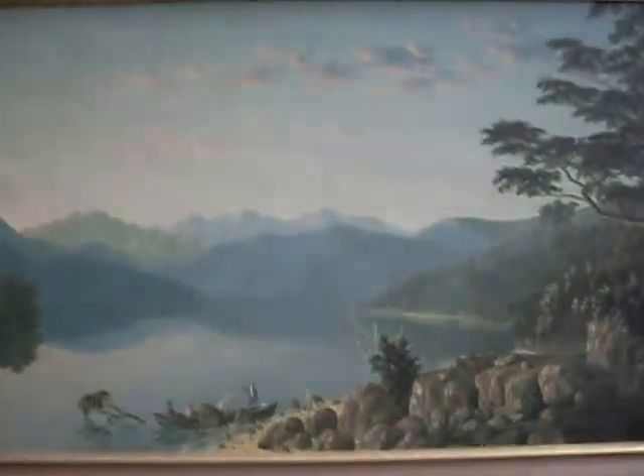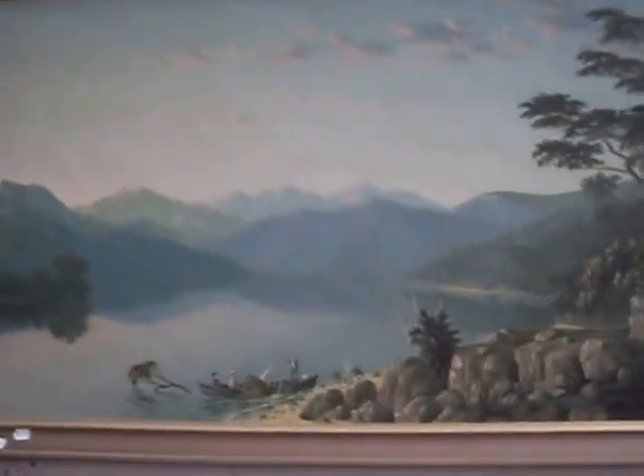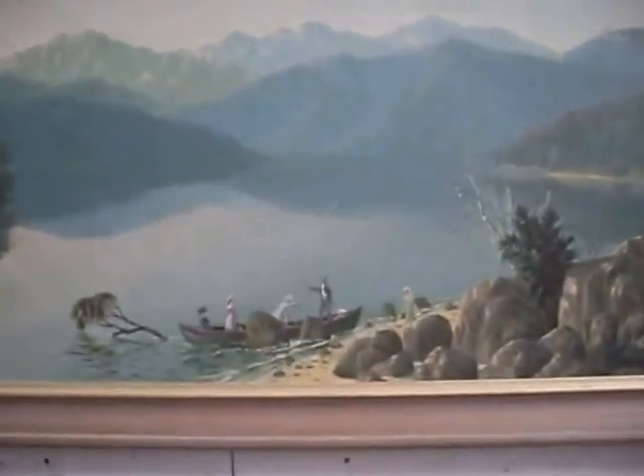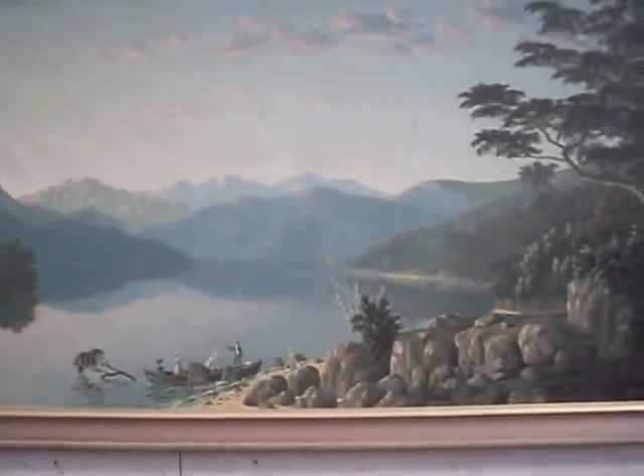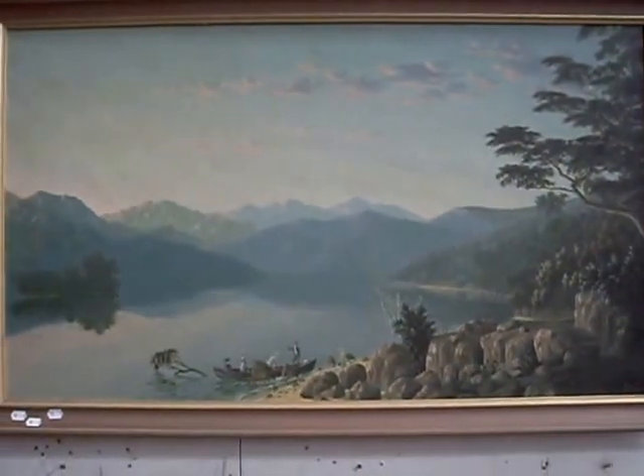We've got some really nice paintings this week as well — this thing is an absolute cracker. The John Stirling Moore oil on canvas — a little boating party there at Lake Wakatipu in New Zealand. It is signed lower right and dated 1904. Beautiful thing. I reckon it needs a new frame, but it's a lovely painting. We've got lots of nice stuff this week.